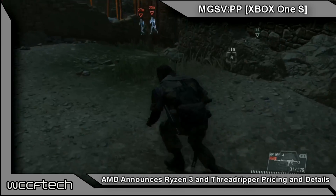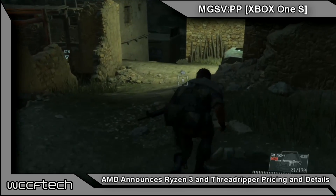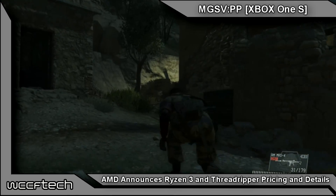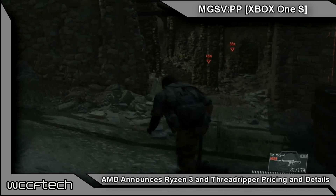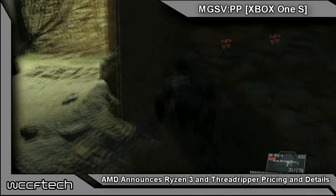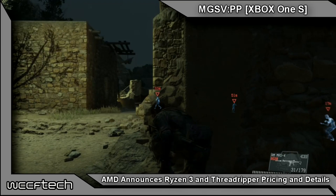Welcome back to WCCF Tech TV, it's Keith again. AMD has officially laid out details for Ryzen 3. If anybody has been saying Ryzen 3 was an APU all along, they've been wrong — there's a reason we haven't said Ryzen 3 was an APU. I did not believe it was going to be one, and it turns out it's not.